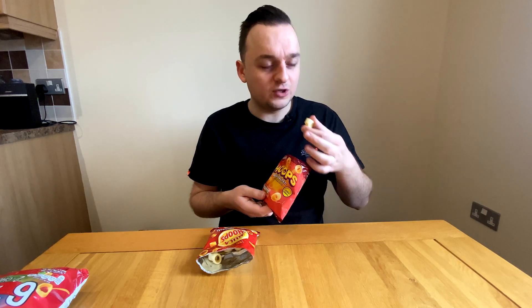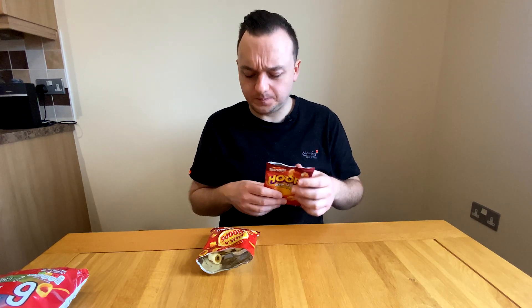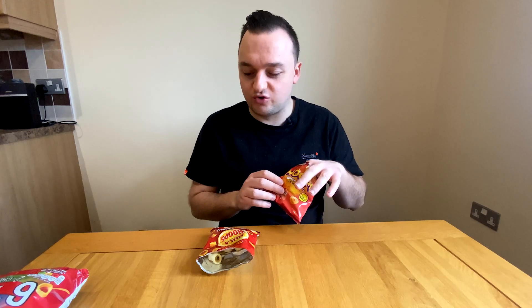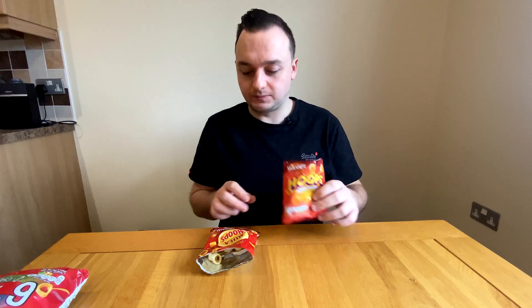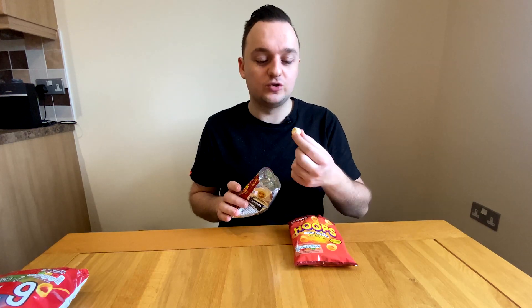Going back to the Snack Right Hoops — they're ten times better, literally. You can taste the salt a lot more. They're not quite as crunchy, but you don't really buy Hula Hoops for the crunch necessarily — as long as it crunches, that's fine. You basically want the shape of a hula hoop, the texture, and a bit of salt. The Snack Right Hoops do it perfectly — very salty but not overly salty.